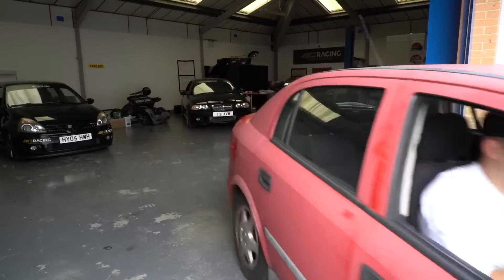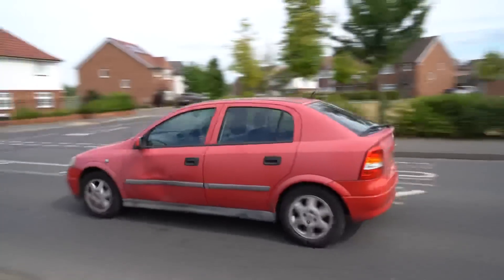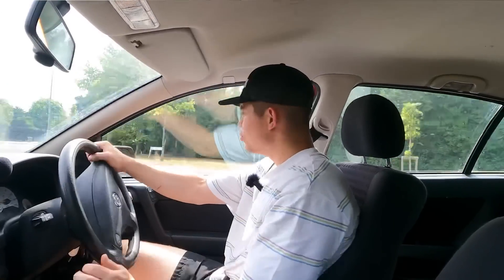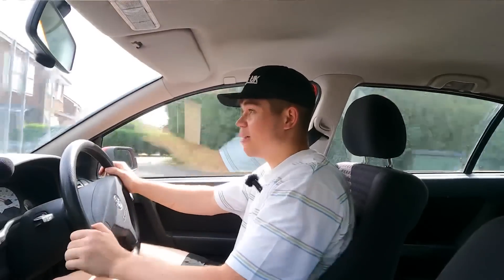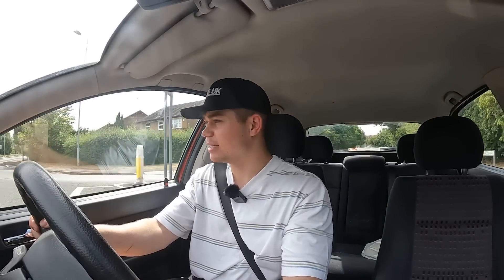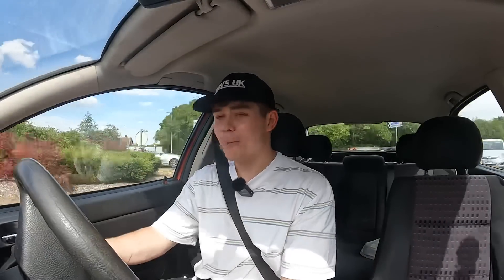Before we start with the restoration, let's take this Astra out for a little test drive. These cars are quite possibly the best dailies ever. This thing works perfectly. The gearbox feels smooth, it doesn't feel clunky, there's no funny noises. The suspension feels really nice — a little bit floaty, but if you are using this car for a daily, which I imagine the next owner will be doing, it's a perfect suspension setup. We do also have power steering and the brakes are unbelievable. This car was £170 and it stops on a dime.